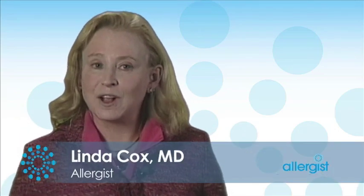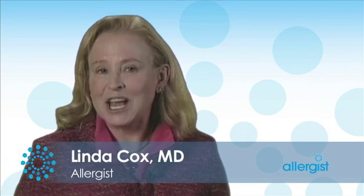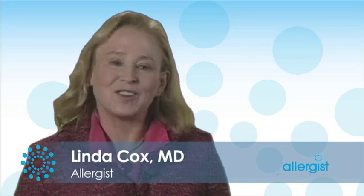In the United States, the only form of specific allergen immunotherapy available is called subcutaneous immunotherapy — a common lay term for it is allergy shots. Outside of the United States, there are different forms of immunotherapy, and a popular form is called sublingual immunotherapy, where drops or tablets are administered underneath the tongue.